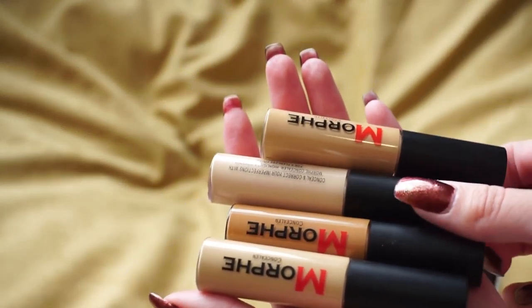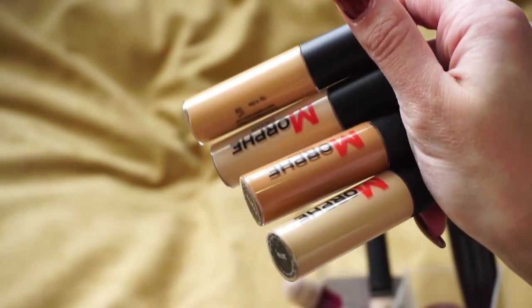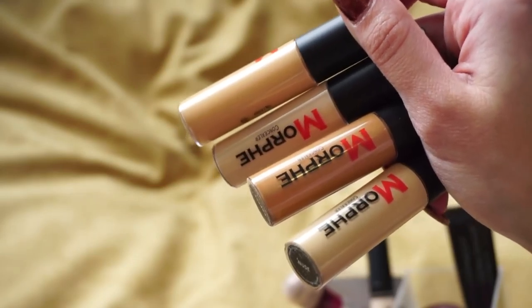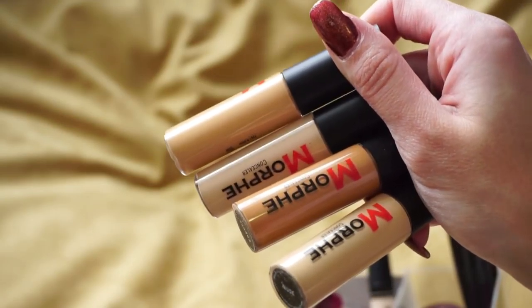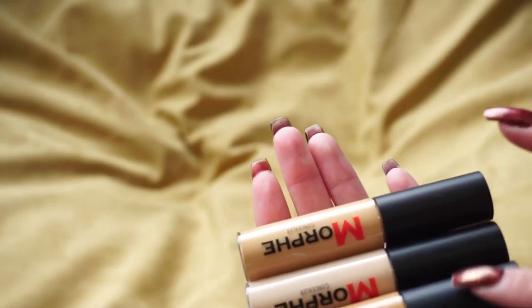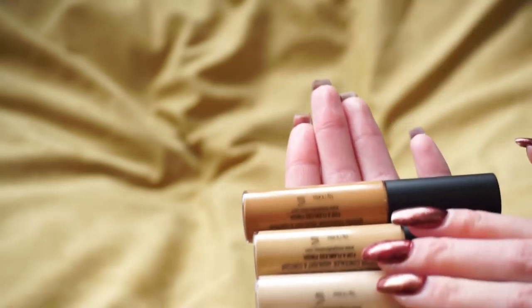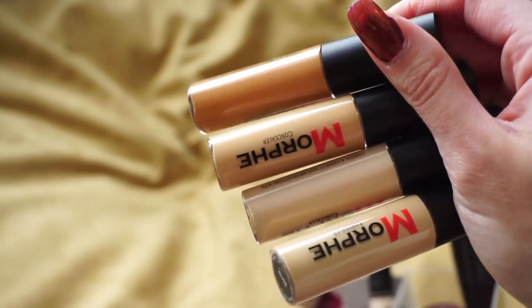I have four Morphe concealers in here — these were sent to me by Morphe. Unfortunately I really don't like these; I believe I mentioned them in my least favorite products from favorite brands video. I like Morphe and own a lot from them, but these concealers did nothing for me. They're about three times drier than the Urban Decay All Nighter, which is already the driest I'll go. They were very hard to blend and really didn't look well on me, so I'm going to declutter all four.